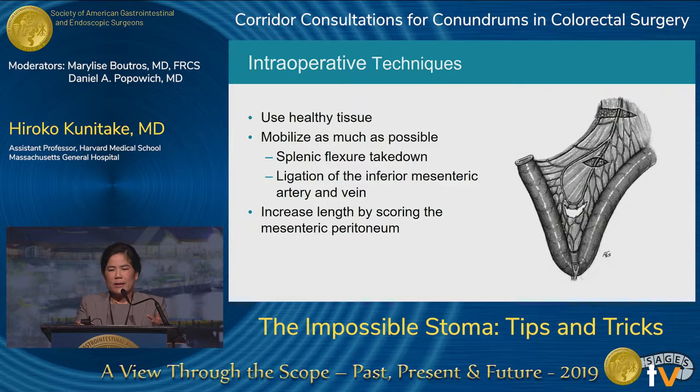When you're having difficulty making a stoma intraoperatively, the number one thing is to use healthy tissue. We're all tempted to leave a little inflamed tissue from diverticular disease to gain extra length, but that only causes problems. Second, mobilize as much as possible — I've never been in a situation where I thought I mobilized too much. Take down the splenic flexure or even ligate the inferior mesenteric artery and vein if needed for extra length. You can also score the peritoneum, just as you would for a J-pouch, to gain additional length.